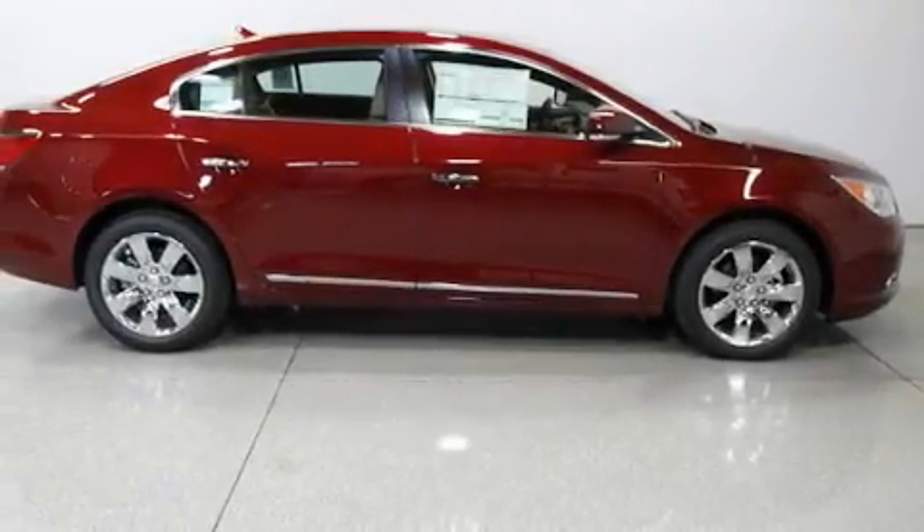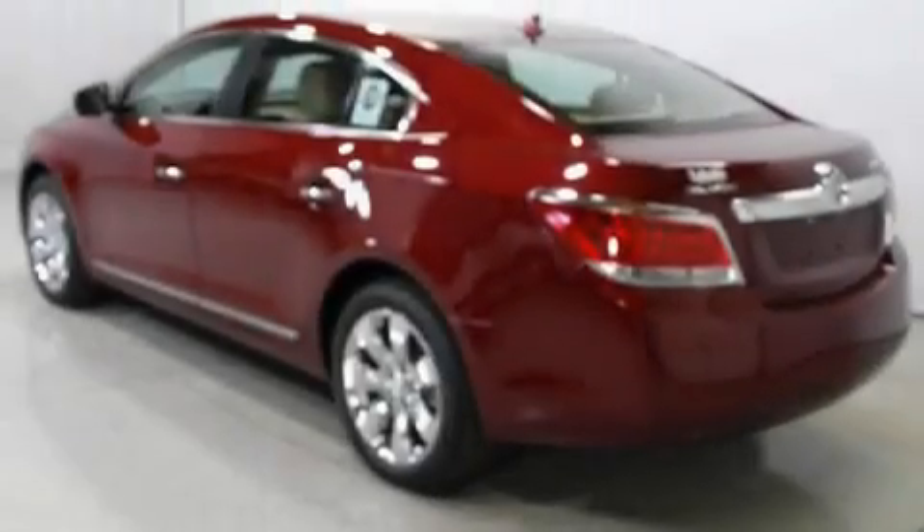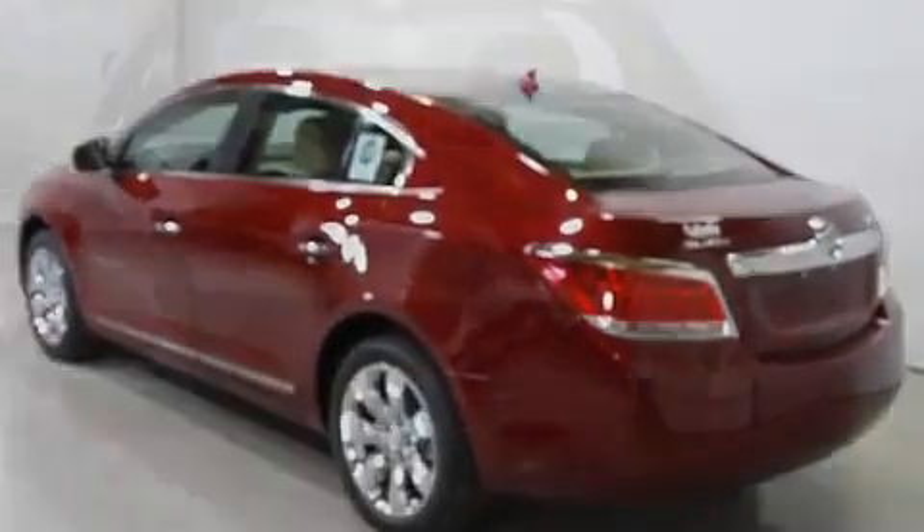Its top features include heated seats, heater vents for rear-seated passengers, cruise control, a CD player, and leather seats.